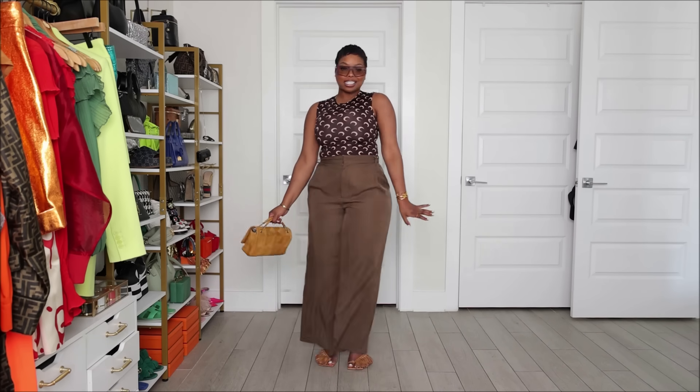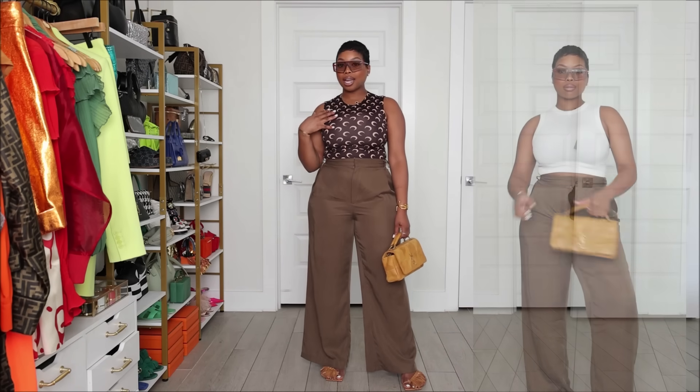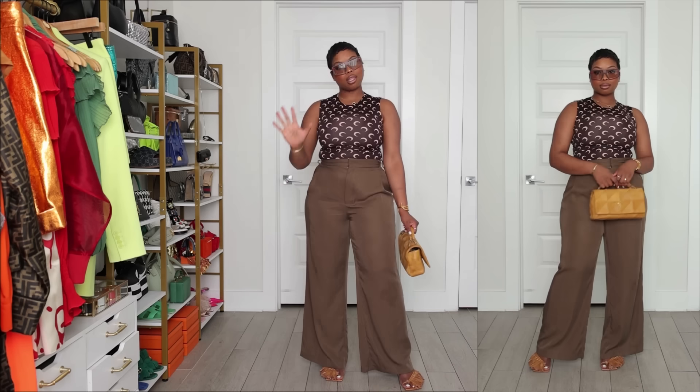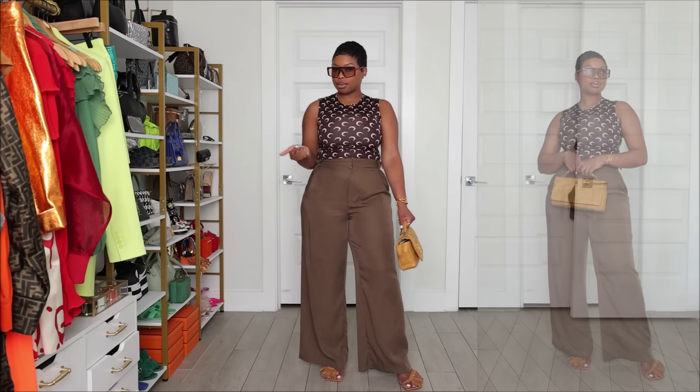I feel like this is another cute pre-fall look — I'm not hot but I'm still giving you fall vibes, which is exactly what we're going for. With these trousers you could add a white button-down, a poplin shirt, or a white tank, but lately I've been leaning toward my darker tanks — the blacks, the browns, the neutrals. White tanks just give me more of a summer vibe, and right now I'm going for fall vibes.